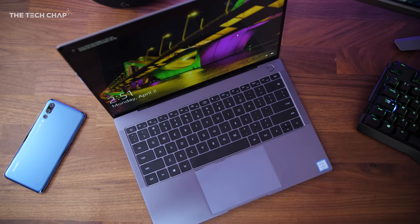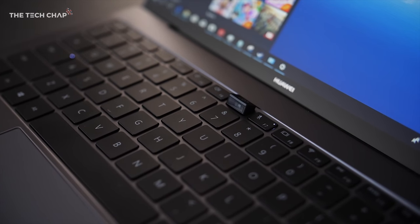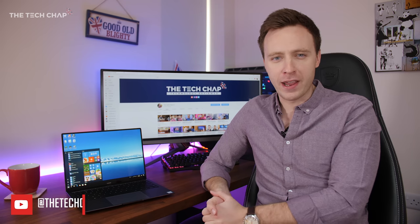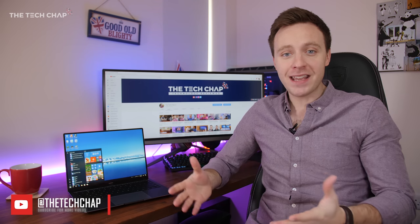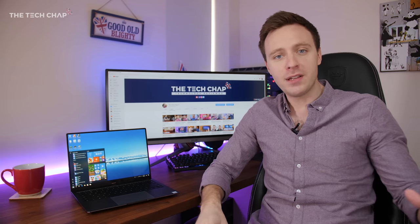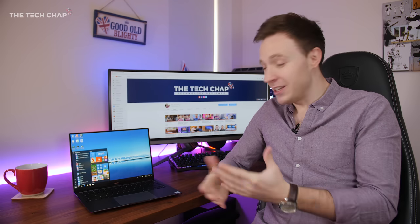Huawei are best known for their phones — I'm using their new P20 Pro at the moment — but now Huawei have set their sights on shaking up the premium laptop space. And I think they've done it. So this is the new Huawei MateBook X Pro, a braided and slightly refined version of last year's MateBook X, and it's great to see another proper competitor to the likes of the Dell XPS, Microsoft Surface Book, and Apple MacBook Pro laptops.